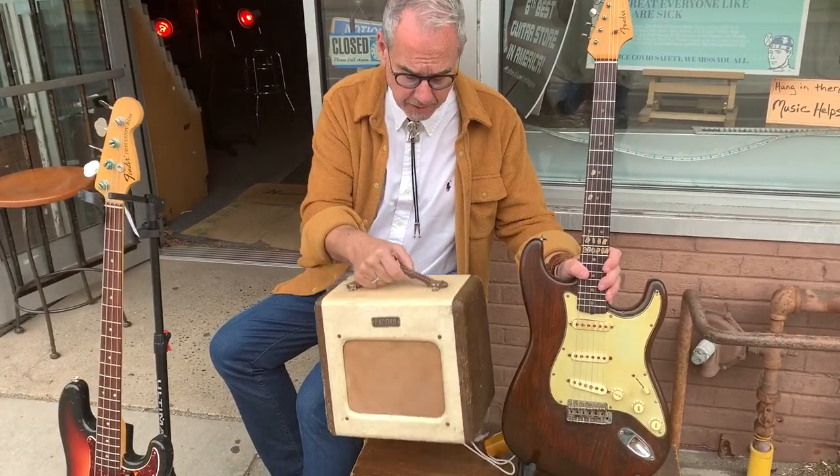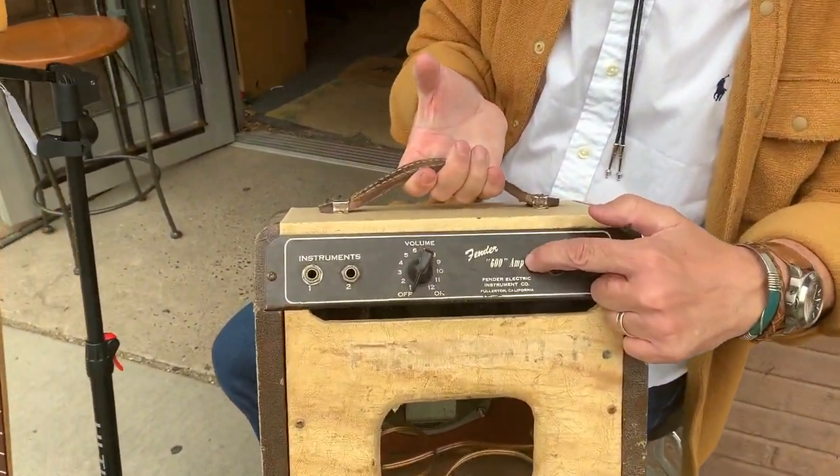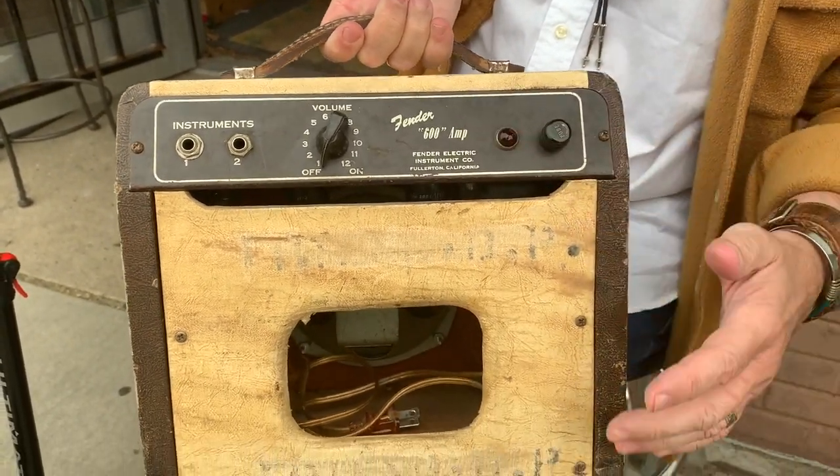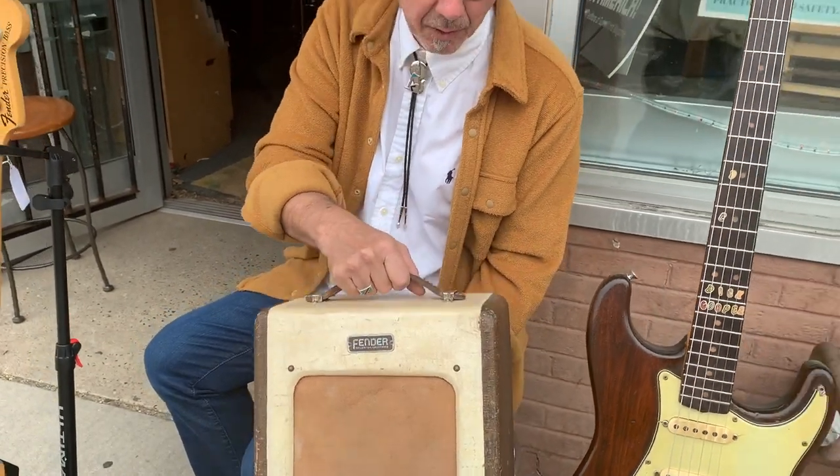So this video is really about new stuff we just got in. This is kind of a cool amp — it is called a Fender 600 amp, which was an early predecessor to the Tweed Champ, done in like a two-tone. They do make copies of this but this just came in. These are wonderful collector's items. They sound great.